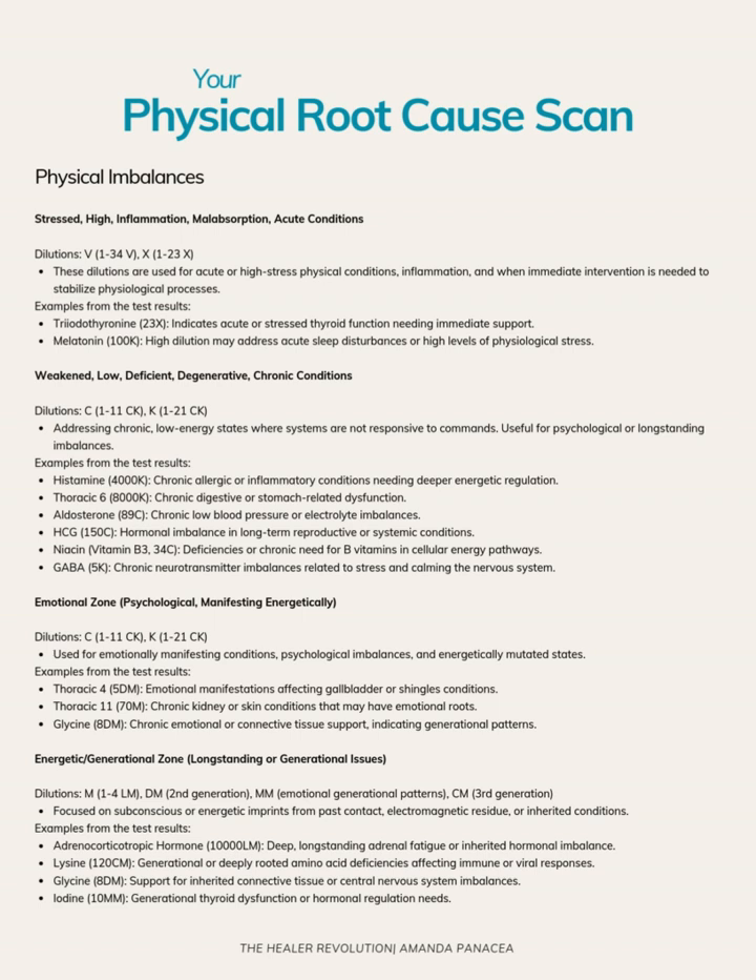Melatonin does a lot of other things as well. It is really important for inflammation and cell function. This person really struggles with getting to bed at a decent hour and is usually on screens late at night. That's going to affect melatonin because melatonin is a darkness hormone — it is only produced when we are in total darkness. So really prioritizing circadian rhythms, getting sunlight when they first wake up, and maybe wearing blue blockers or putting red-tinted programs on their screen so they're not affected as much.